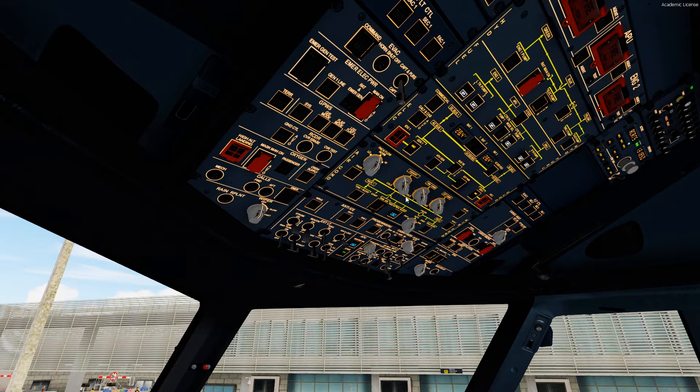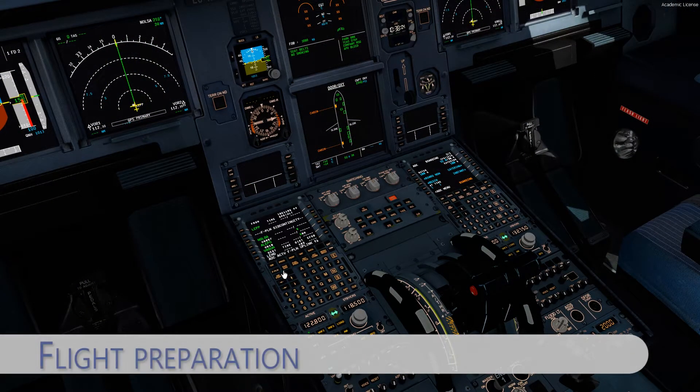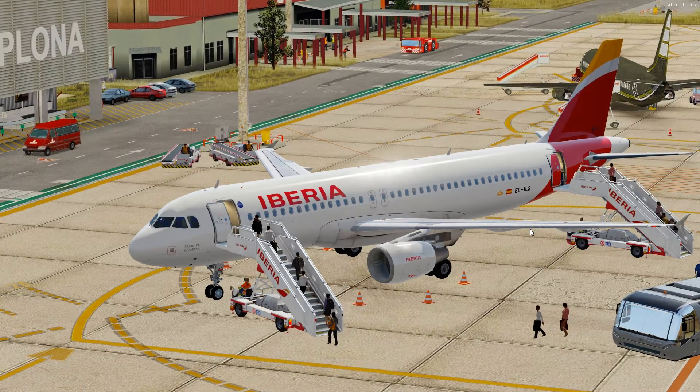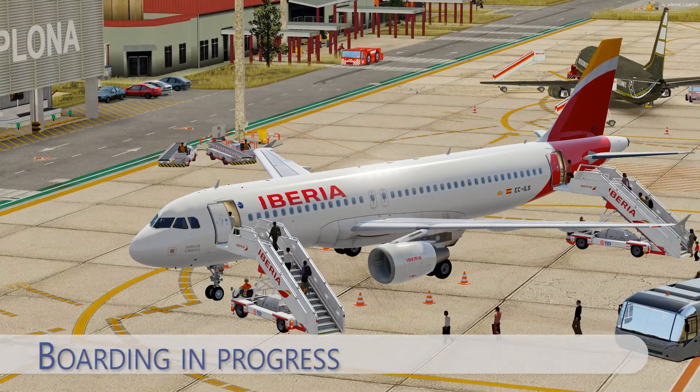We are now boarding for the flight to Madrid, and after that we will start up the engines. There is no pushback needed at this gate because it is self-maneuvering. We will then turn to the left towards the main taxiway, backtrack on the runway, and line up — and after that we'll be ready for departure.